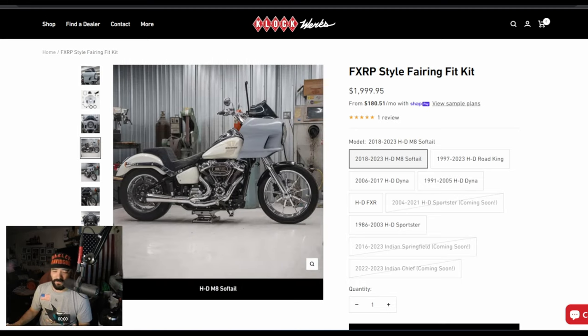Depending on the manufacturer, the fairing might sit lower, higher, or a little further from your fuel tank — so that's another thing to consider when looking at the different FX RT options available.